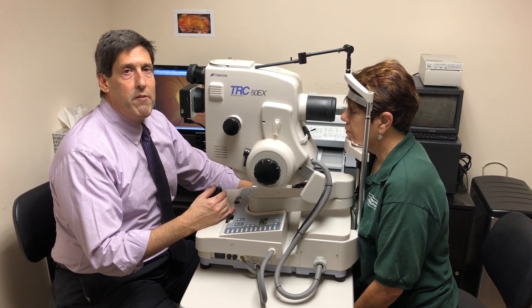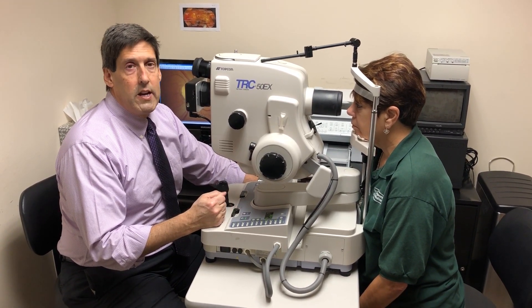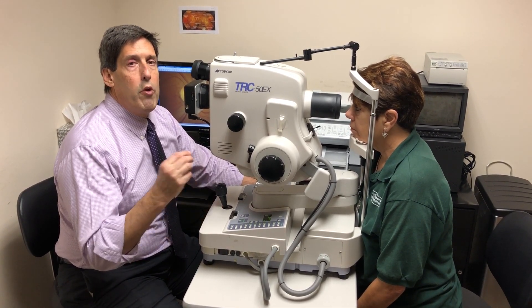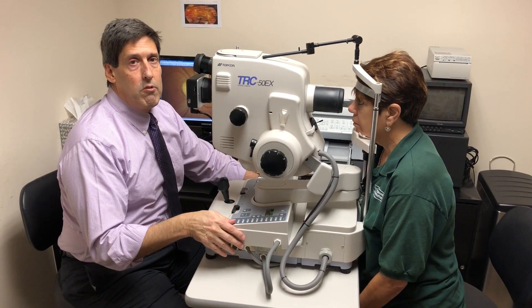When we have a picture taken of the nerve today, and then we usually do it once a year — a year from now, 10 years from now, 20 years from now — we'll know whether the health and the appearance of the nerve is comparable or whether we have lost ground.